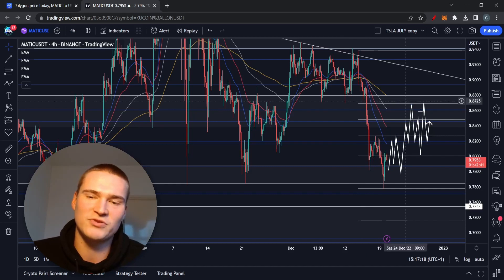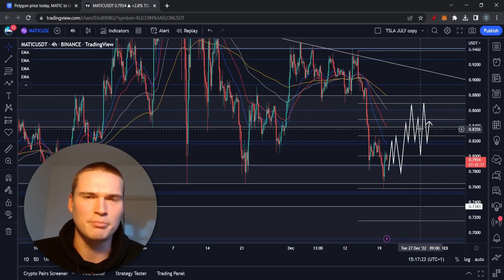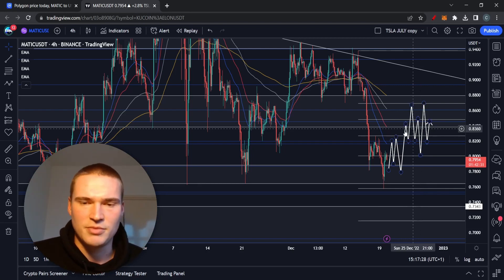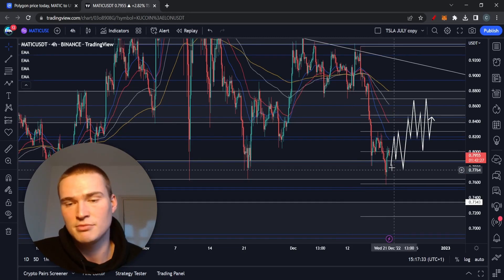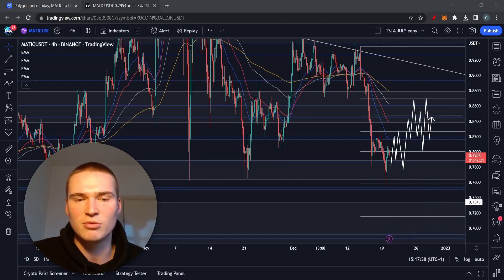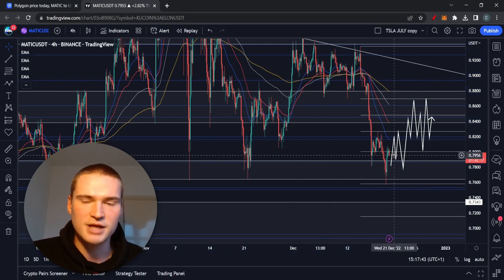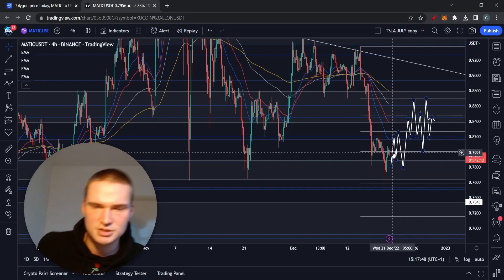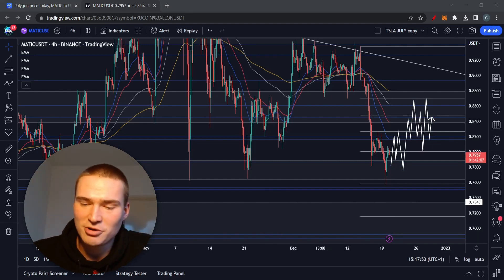I could be wrong — we still live in a bear market and there are bearish things that could happen that I can't predict. For example, if inflation starts going up again unexpectedly, we'll probably drop to 70 cents. Likewise, if a major firm within crypto falls or goes bankrupt, we'd drop to 70 cents. But apart from those risks, given the fundamentals and technicals we can predict to a certain extent, this seems like the most likely scenario.